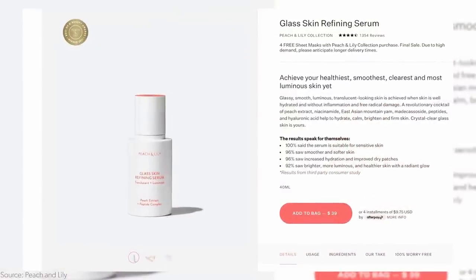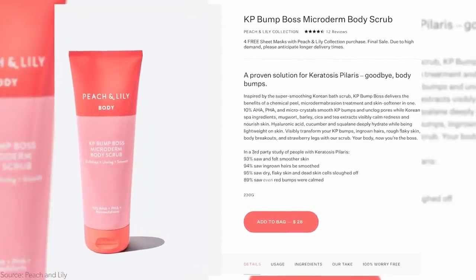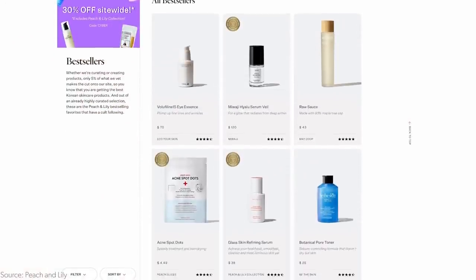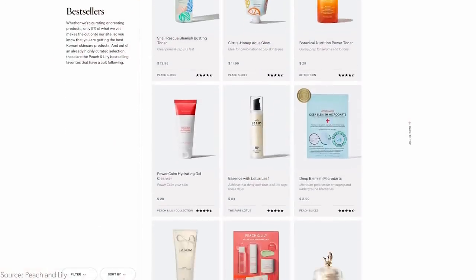It's also a rarity to find Peach and Lily on sale. They're having a sale right now, which they never do — maybe once or twice a year. Sometimes their acne brand Peach Slices is on sale, but the actual Peach and Lily brand is not. They have the glass skin serum that I'm getting again, and the KP Microderm — oh my God, it's amazing. Everything on peachandlily.com is 35% off site-wide. That's more than a third off, and they never discount the Peach and Lily brand, so this is phenomenal.